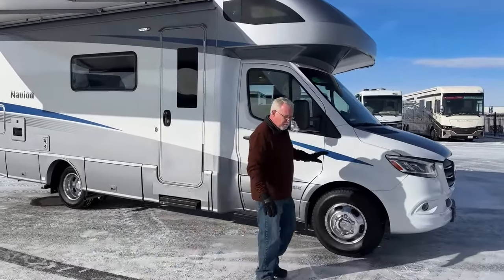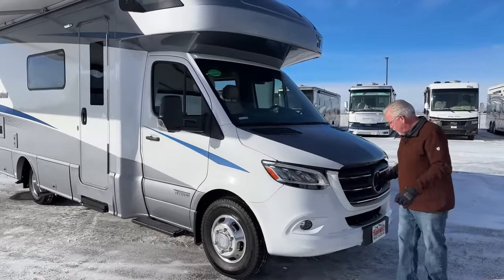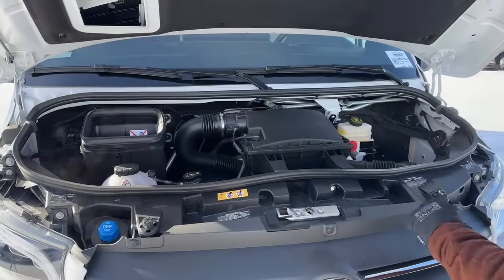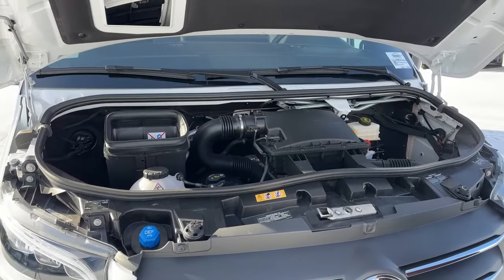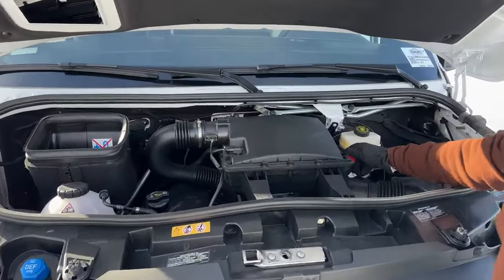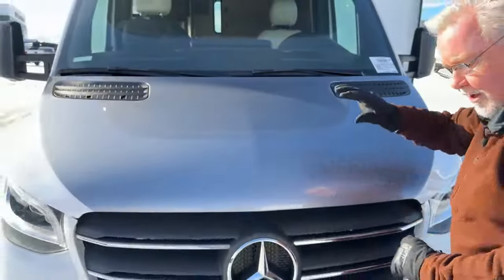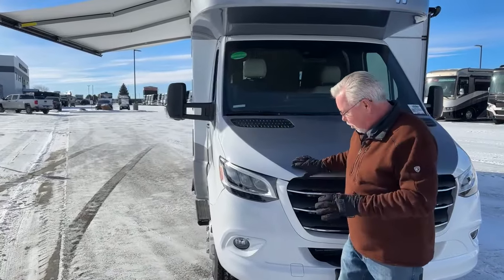Mercedes is coming out with a new chassis in 2024. This is the six-cylinder two-wheel drive model, which is the standard one they've used for years. It's a six-cylinder, 188 horsepower, 325 foot-pounds of torque — easy to access all your fluids. This engine is going to be replaced by a four-cylinder all-wheel drive platform next year on the Mercedes chassis.